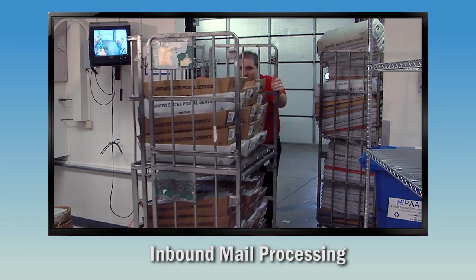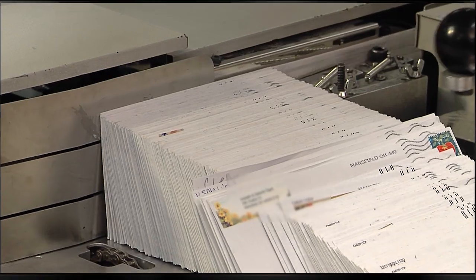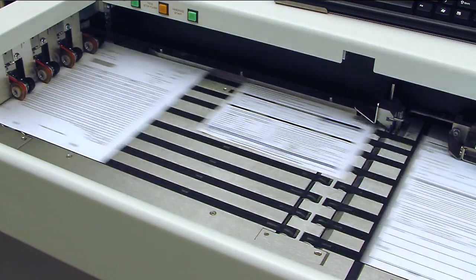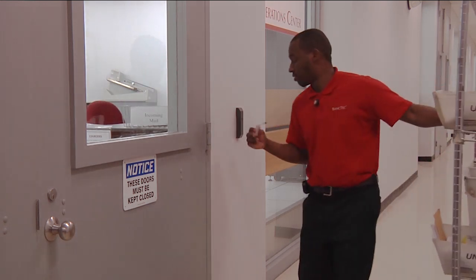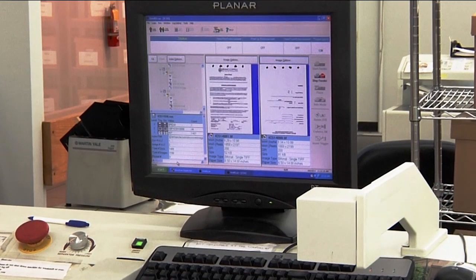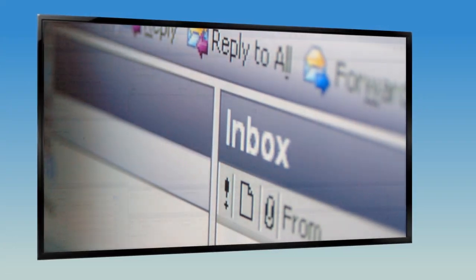BankTech has a long history of providing inbound mail services that transform mail rooms into digital processing centers. By outsourcing inbound mail services to BankTech, companies gain access to a fully secure mail room service — receiving high volumes of incoming mail converted to digital format and distributed to the appropriate email account or business applications.